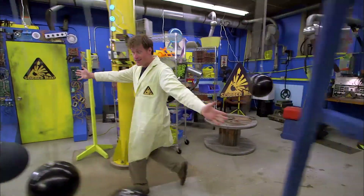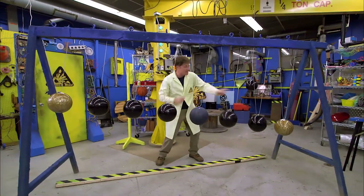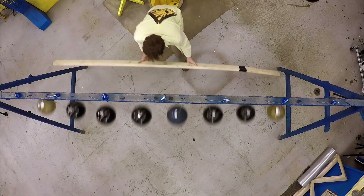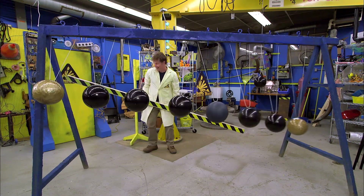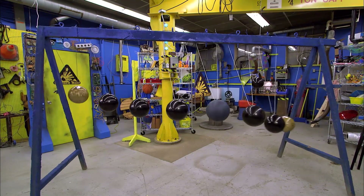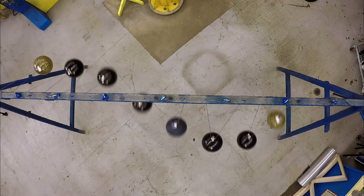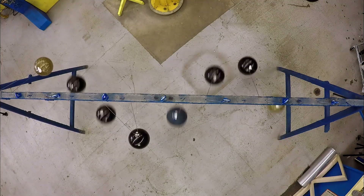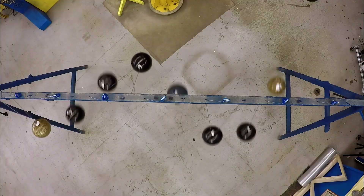Now this is a pendulum weight. Because each bowling ball has a line that's a different length, they have a slightly different frequency. They start out swinging together, but soon they start to make interesting patterns. Remember, each pendulum is keeping its own perfect time, even if it's slowing down. It's only the length of the line that gives each pendulum a different frequency.